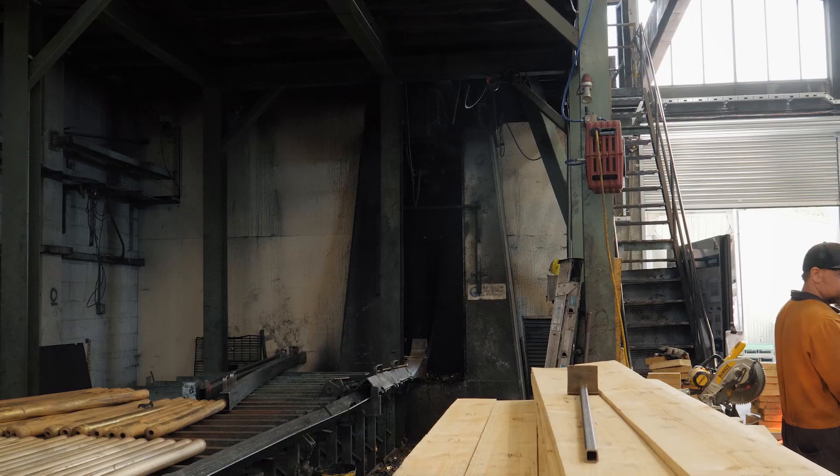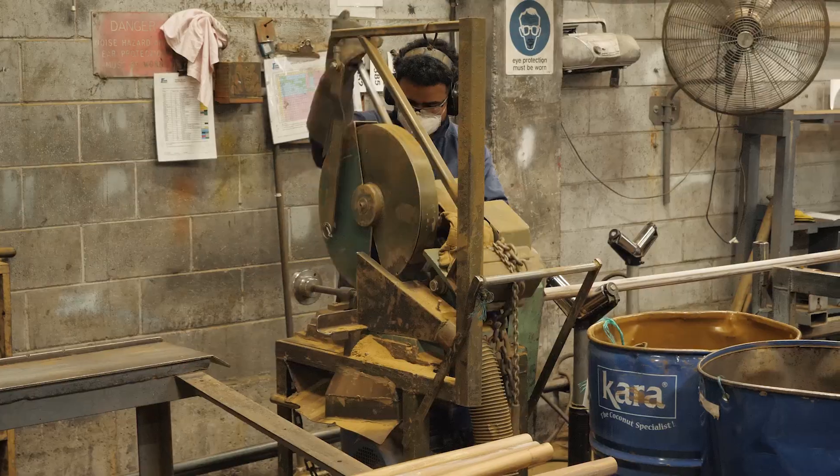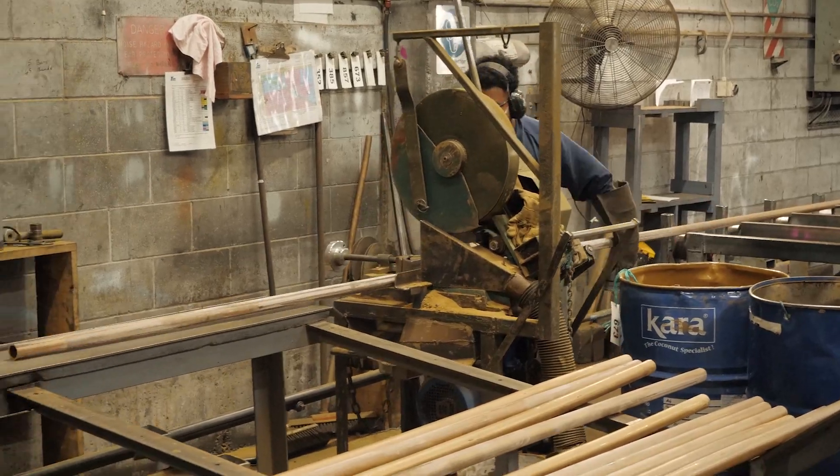Heads, rounds, octagons — squashing it out off the mezzanine floor down onto the run-out table. We trim the front and back and put them over to our cooling racks.